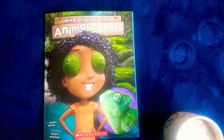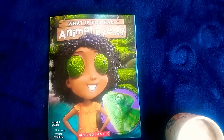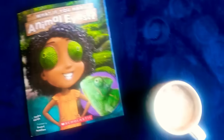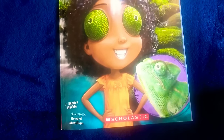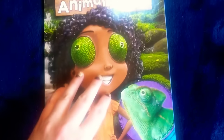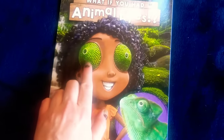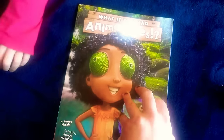Hi boys and girls, Miss Bishop again. Tonight I'm going to read 'What If You Had Animal Eyes?' Gabe and Addie picked this out, and I have hot cocoa tonight because it's so cold. This book is by Sandra Markle, illustrated by Howard McWilliam. And I believe she's got chameleon eyes on the cover. Wouldn't it be crazy if we had those eyes?